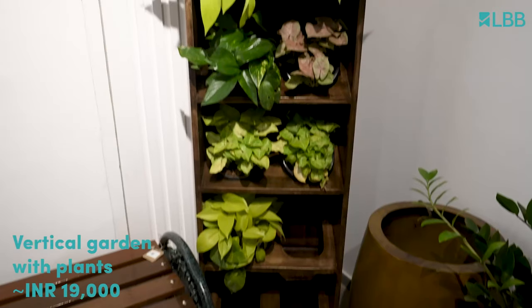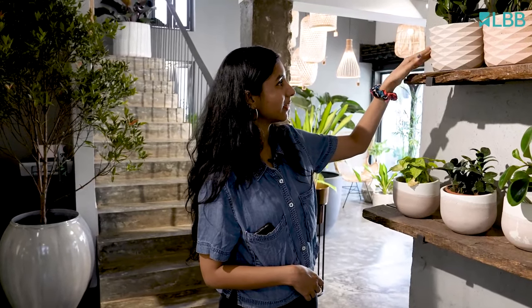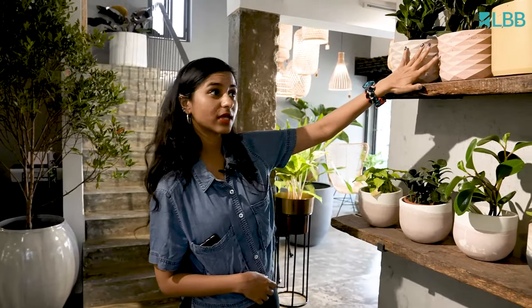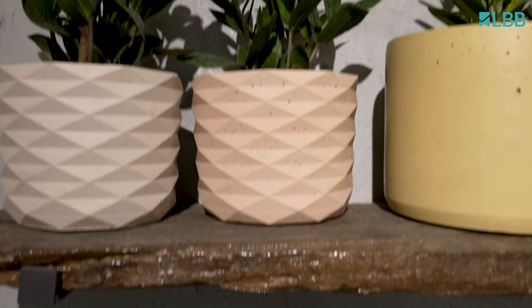The vertical garden shelf — this can be placed in any part of the home. These are super contemporary and chic with the geometric patterns. These are all 2000, very minimalist, great if your home has light colours.